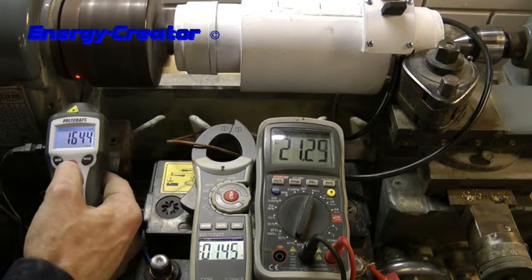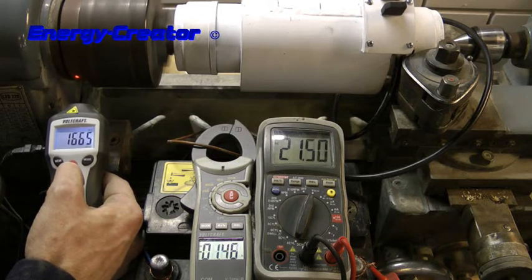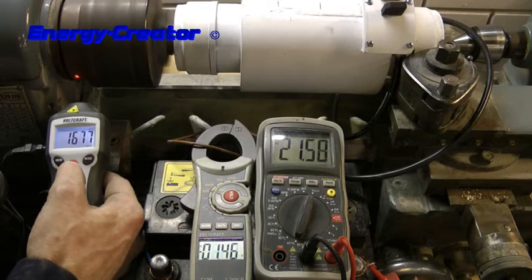At 1650 RPM, it's 1.4 to 1.5 amps and 21 volts.